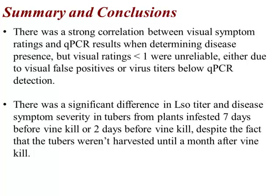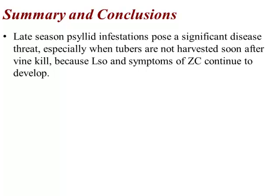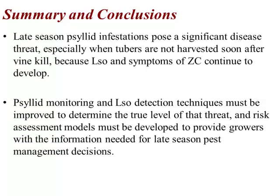I'm not really clear on why you would see that difference in just five days. The late season psyllid infestations clearly pose a significant disease threat when tubers are not harvested soon after vine kill, because the disease does continue to develop. It just suggests the importance of improving our techniques for psyllid monitoring and LSO detection, to be able to determine what the true threat is and give growers the information they need for developing optimum management strategies.